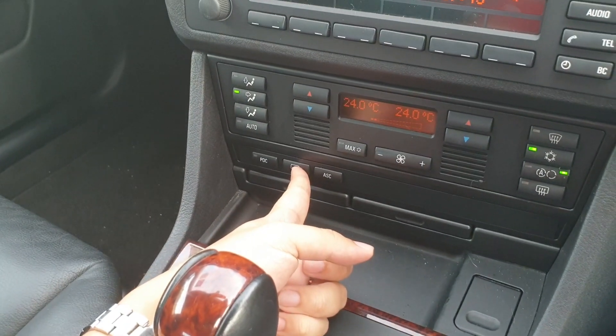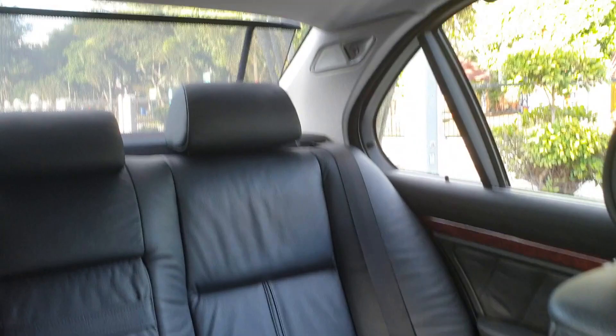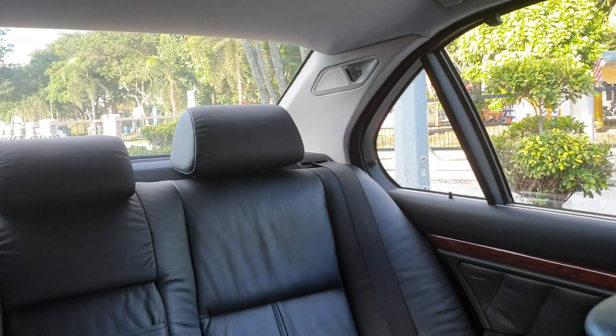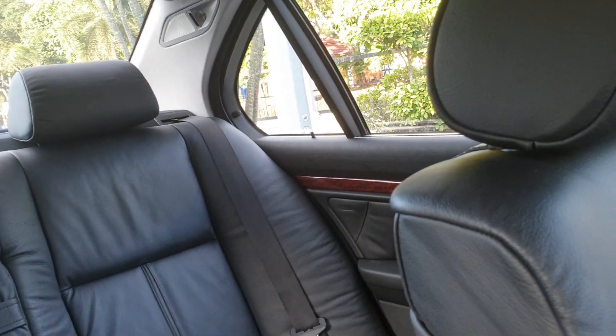Then this button here is the rear sunshades. I'll press this and show this operation. Yeah, still works. Press it again to lower it. Well, it's a 15-year-old mechanism - there are bound to be some hiccups - but it's working as well as can be expected.